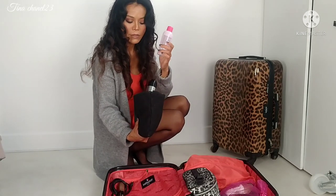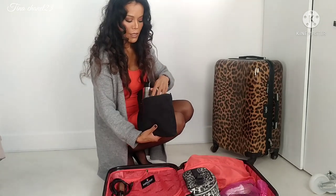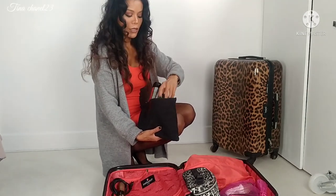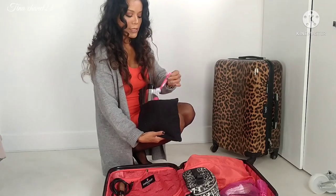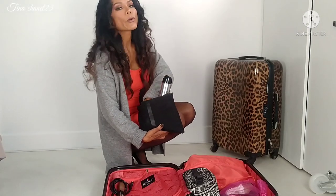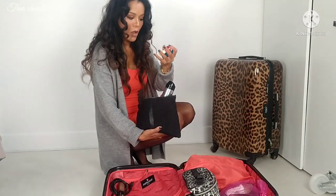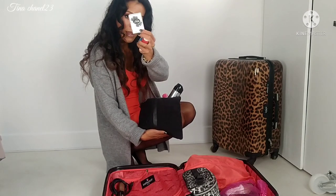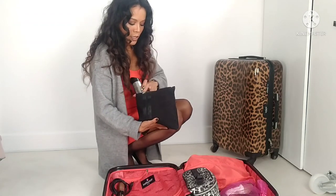I also include nail color remover, parfum in whatever matching style, combs for hair, and a few colors of nail polish - always red, natural, and a fun color like this. And eyelashes - I always grab a few pairs so if one doesn't work, I have extras to use.